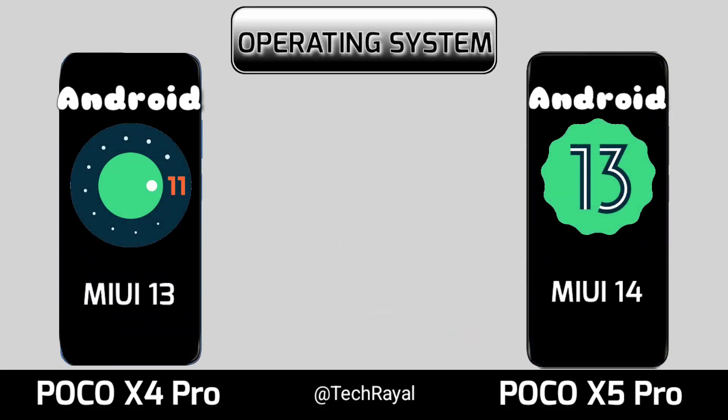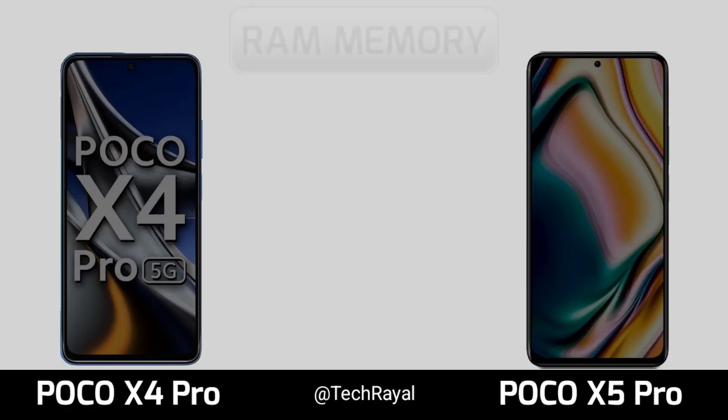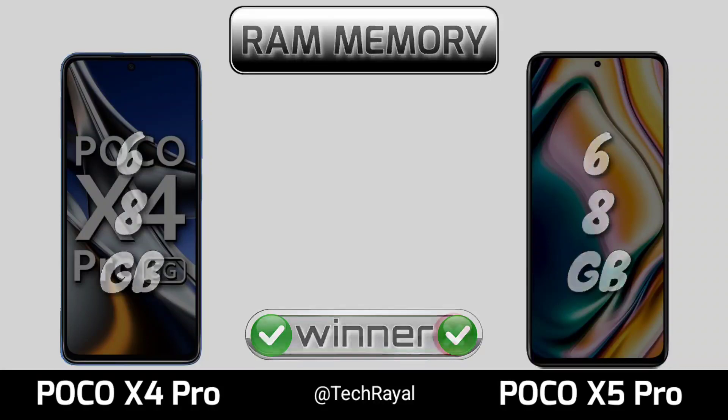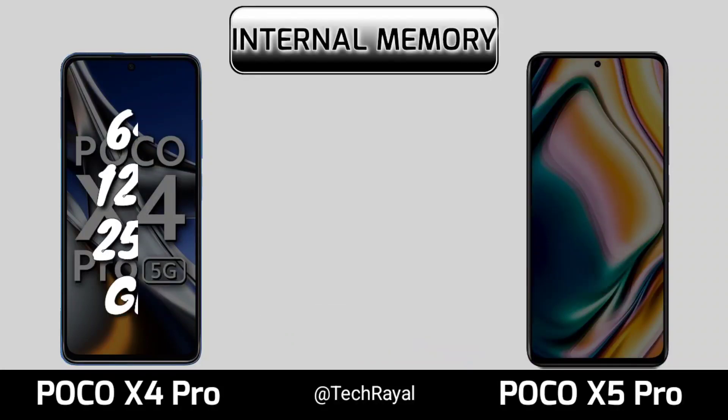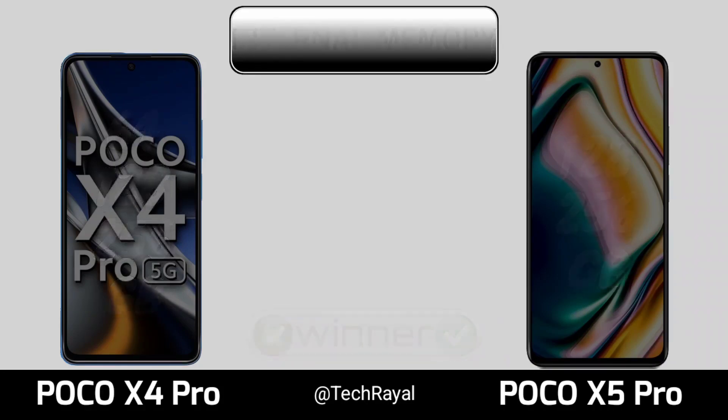Performance. Storage, RAM memory, internal memory, memory card.